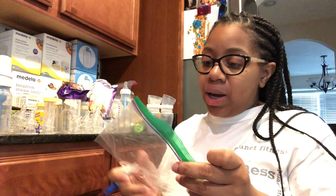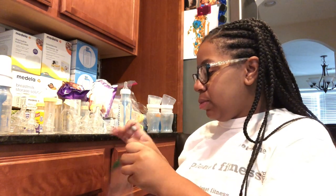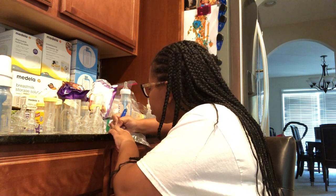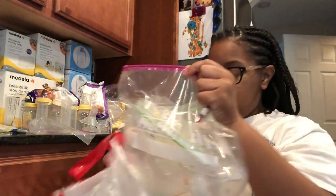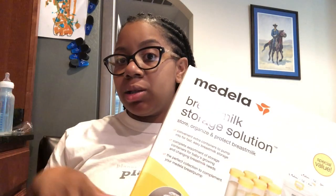Now I'm going to take a Ziploc bag and write the bottle brand and nipple size numbers on it — so, like, this is a Dr. Brown size 1 nipple. This is a brand new box that I don't think I need to open, so I'm just going to put it to the side. I don't need the additional stuff.